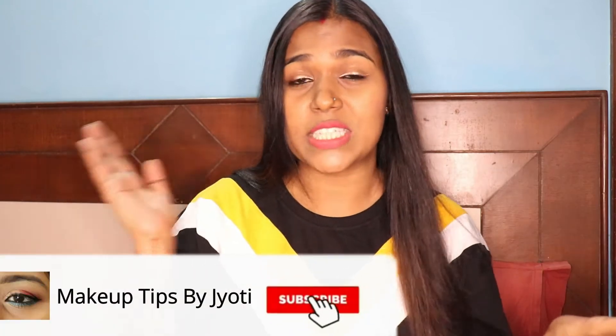Hello friends, welcome back to my channel. Here I have another Amazon beauty haul video. I have bought some skincare and body care products here, so I am going to share it with you. Before I start the video, please do subscribe to my channel and hit the notification bell so you get all notifications when I upload a new video. So without any further ado, let's get started.